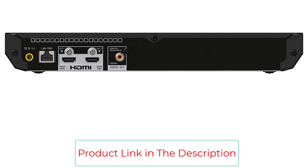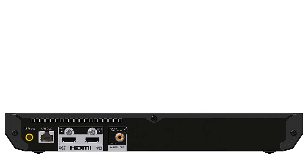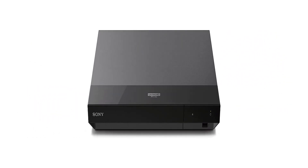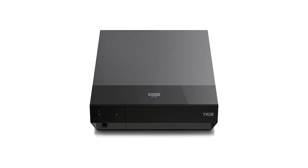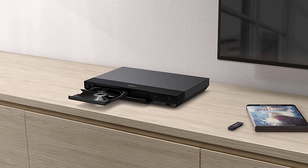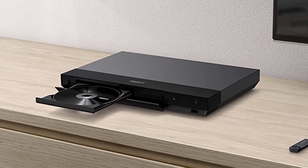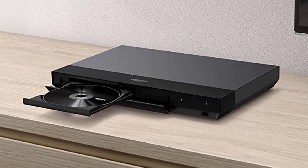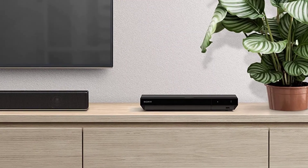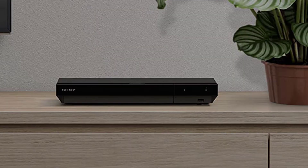You also get the advantages of Dolby Vision, which provides deeper darks and more vibrant colors for a more immersive, engaging experience. BT.2020 Color Space is another feature of the Sony UBP-X700M that gives you access to a much wider range of colors compared to conventional TV signals, helping you see more saturated and realistic colors on your screen.